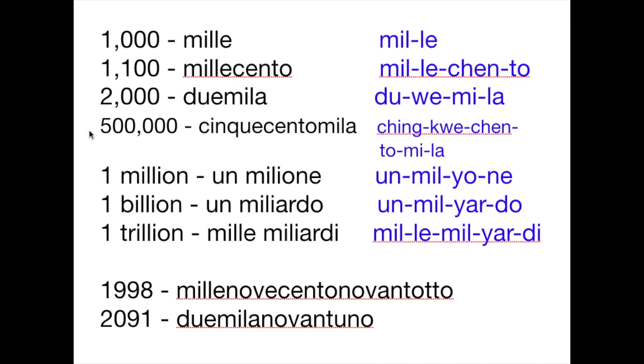Then we have five hundred thousand — that's cinquecento mila. I know that's long, let's take it one by one. Cinquecento mila is basically a combination of the words cinque, cento, and mila — three words together. Cinquecento mila. Say that again with me — you can do it. Cinquecento mila.